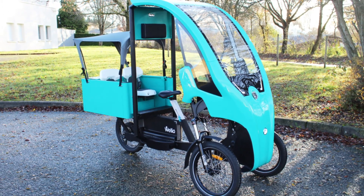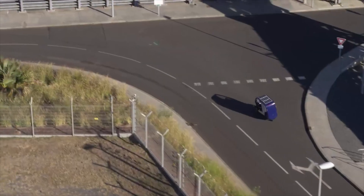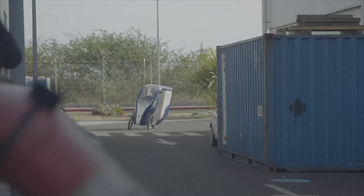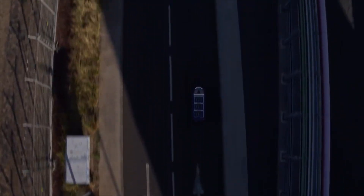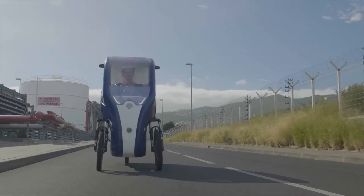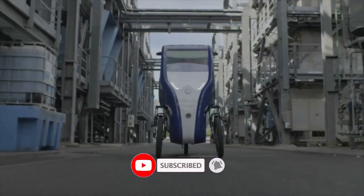Designed for stability and comfort, it comes equipped with hydraulic disc brakes and a durable suspension system to handle various terrains smoothly. Weighing around 50 kg, the Wello Family Up offers a practical, eco-friendly way to navigate city streets while reducing reliance on cars.